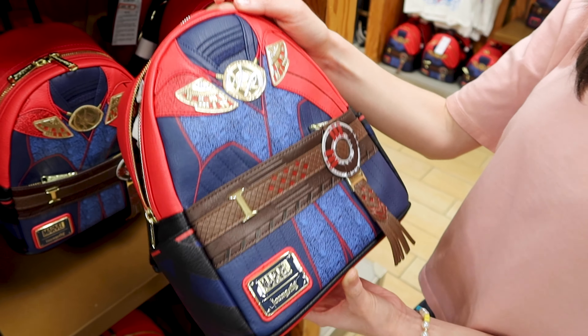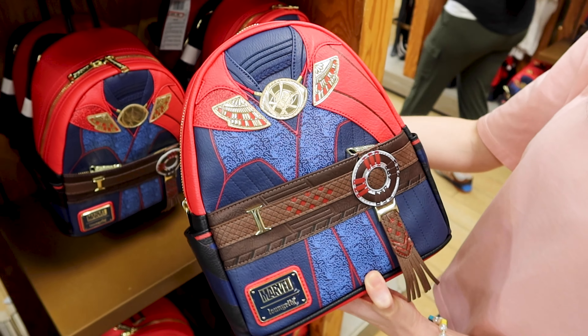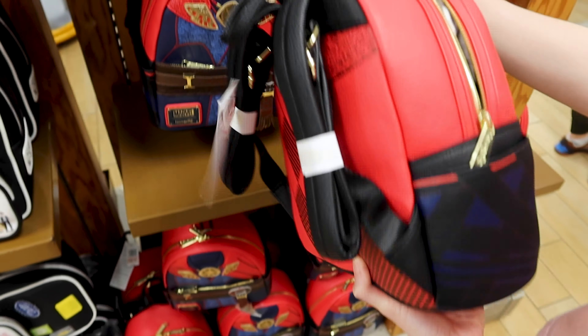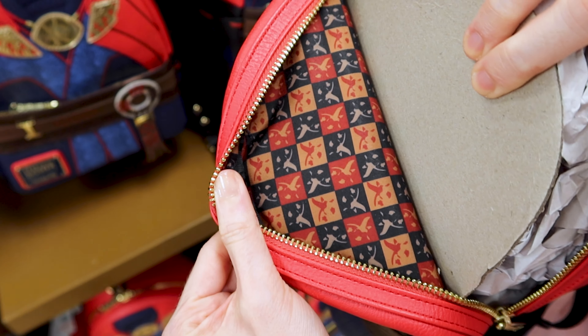They have this Marvel Doctor Strange Loungefly backpack here, out of 85 dollars they're selling it for 51 dollars. It has two side pockets — this is what the back looks like — and let's look at the inside.